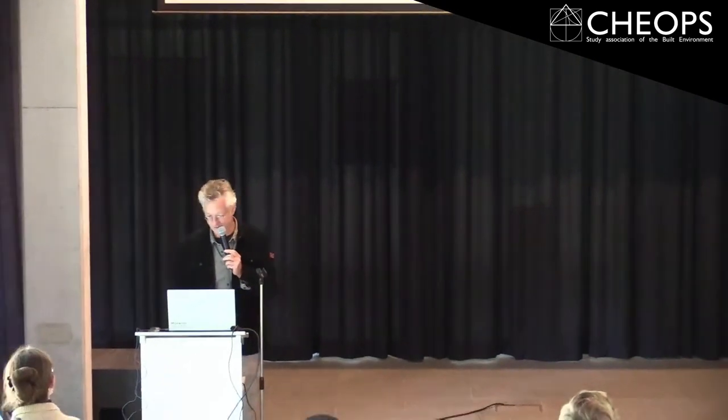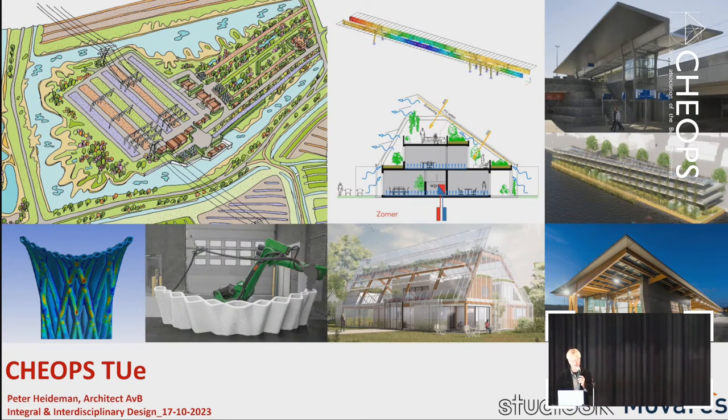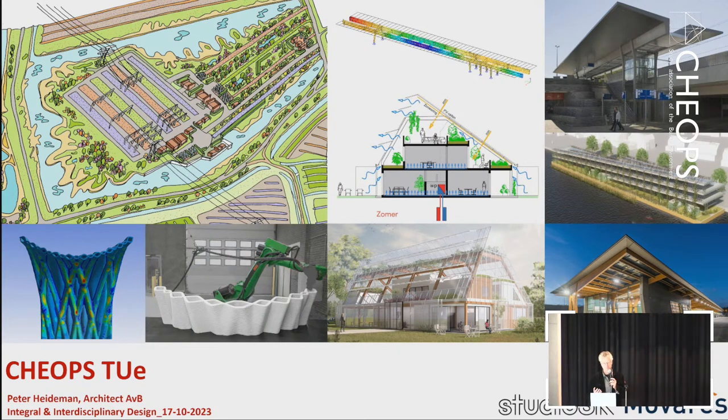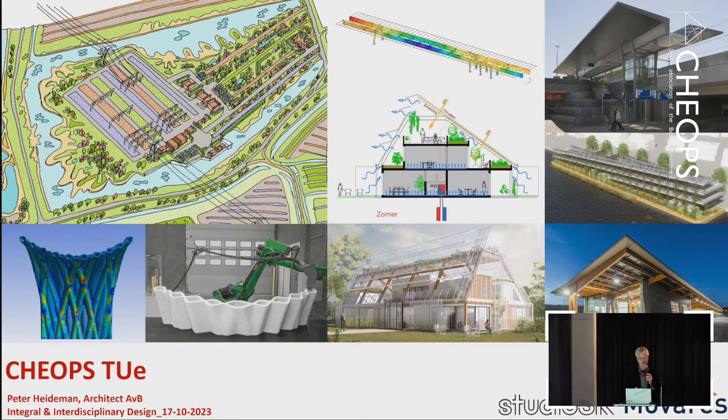Hi, I'm Peter from the engineering office at Movares. My passion with my work is integral interdisciplinary design and I'm very happy to show you some of the projects which I've been doing the past 20 to 30 years. One of the most essential things I will talk about is that if you want to design architecture, it is wonderful if you can use as much knowledge and input for every assignment as possible.